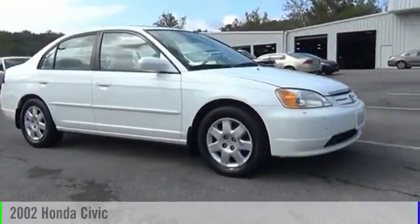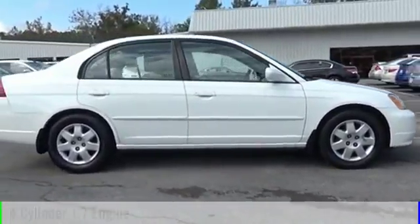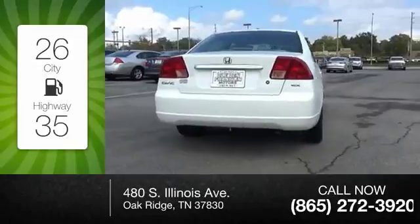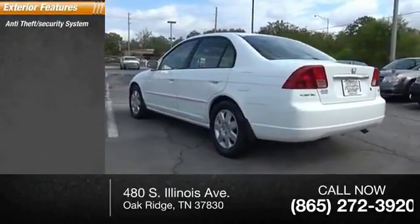The 2002 Civic. This vehicle is powered by a front-wheel drive four-cylinder 1.7-liter engine. Great fuel efficiency saves you money by requiring fewer trips to the gas station. Here are some of this vehicle's great options: anti-theft security system,